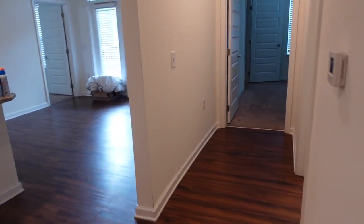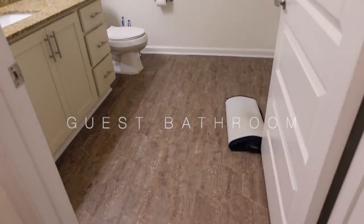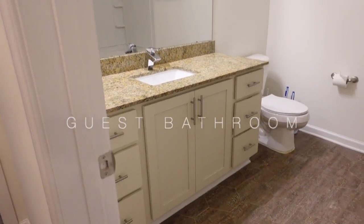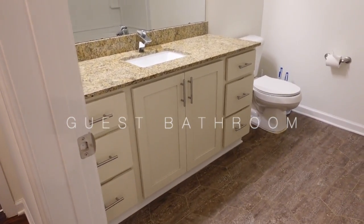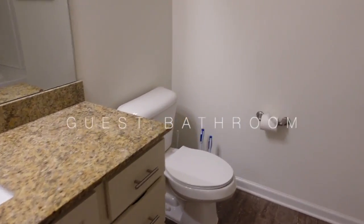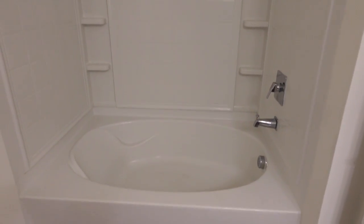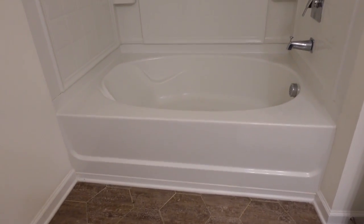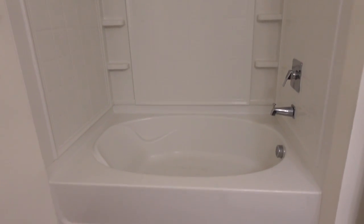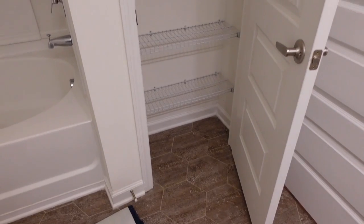Then we have this little hallway right here. This is the guest bathroom — it has a little mirror, lots of drawers, storage space down there, a huge mirror, and then of course your toilet. There's a really deep tub in here which is really nice if you like bath time. Behind the door you also have a bathroom closet.